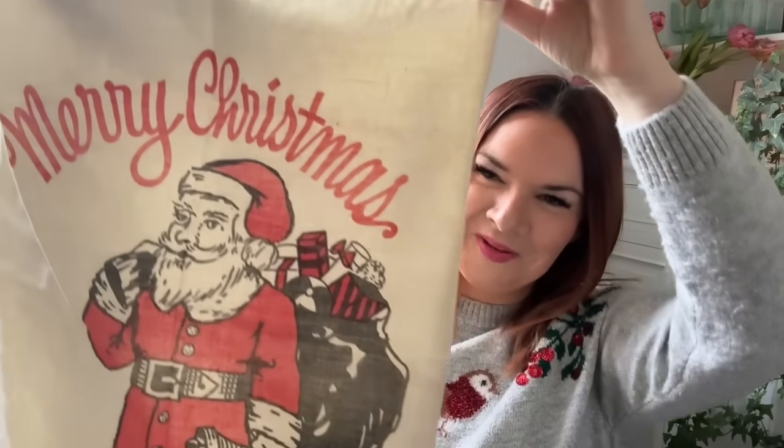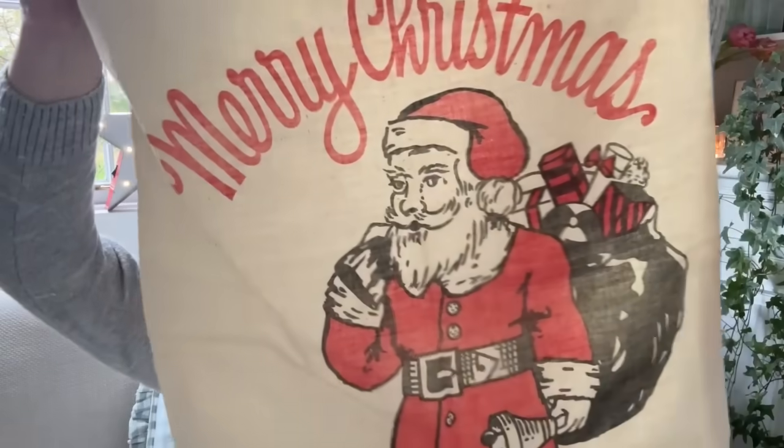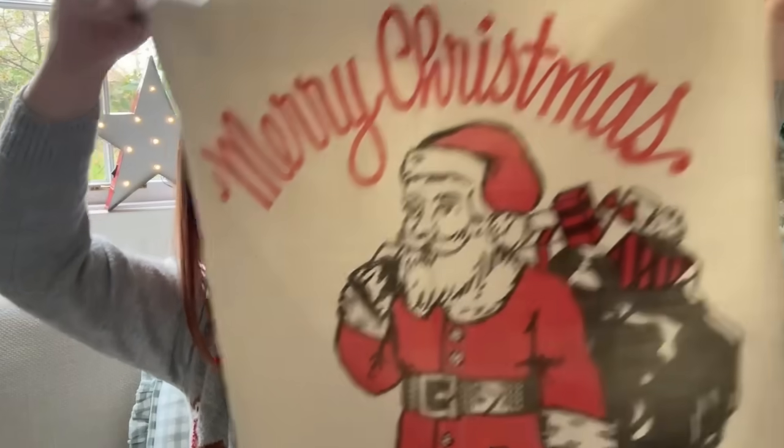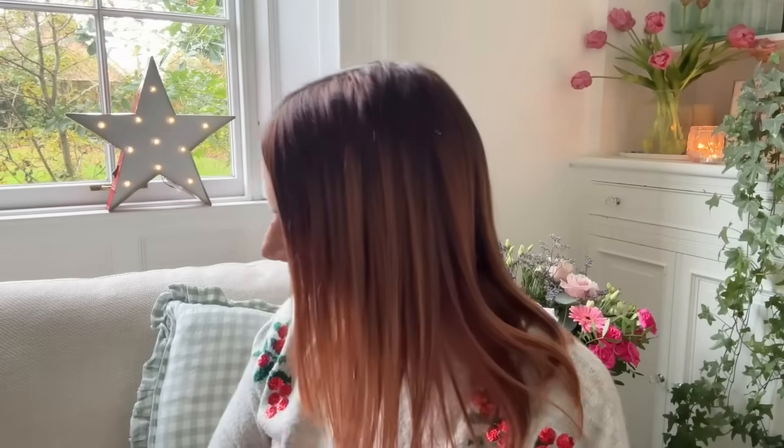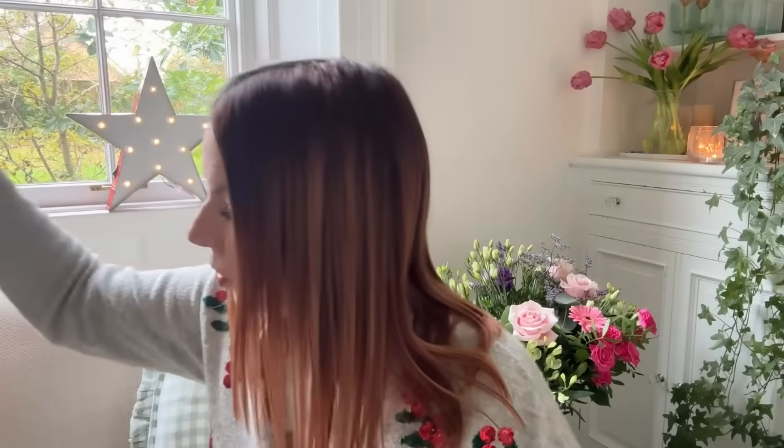I've also got a cute little Christmas bag — a little Christmas stocking with a drawstring and Santa on it. It was only a pound. Lovely kind of traditional Christmas gift bag, really nice quality — I can put someone's gifts in here.